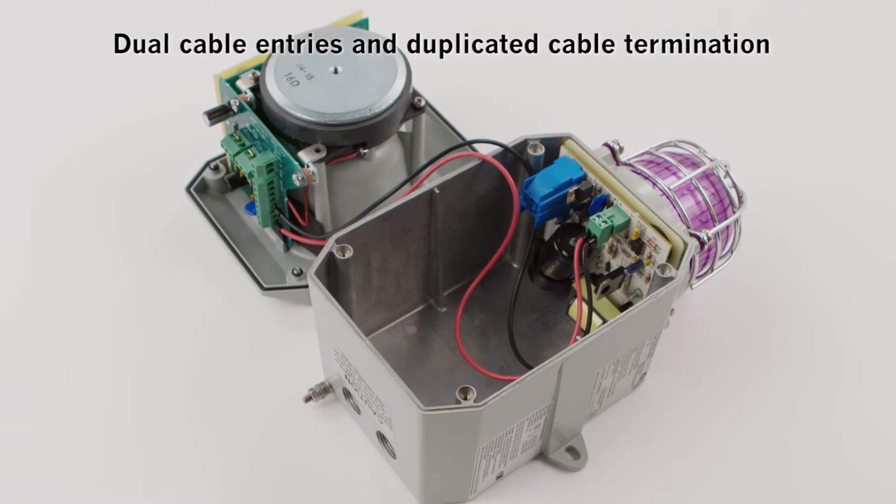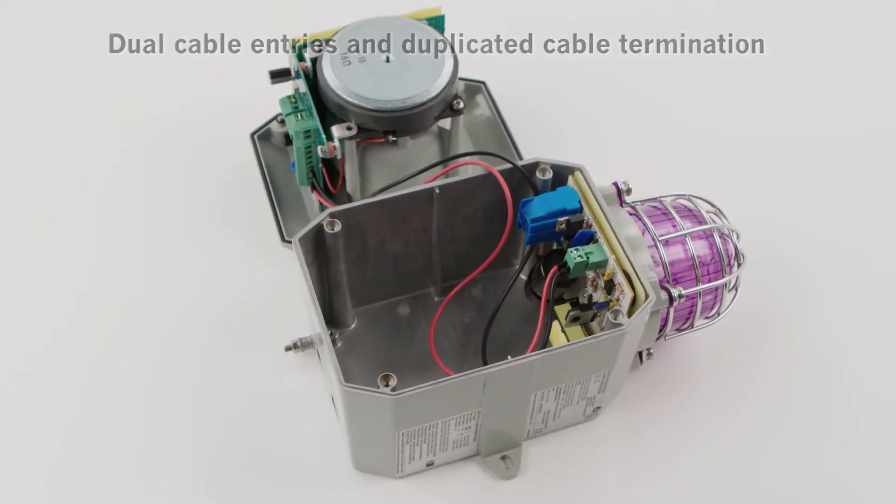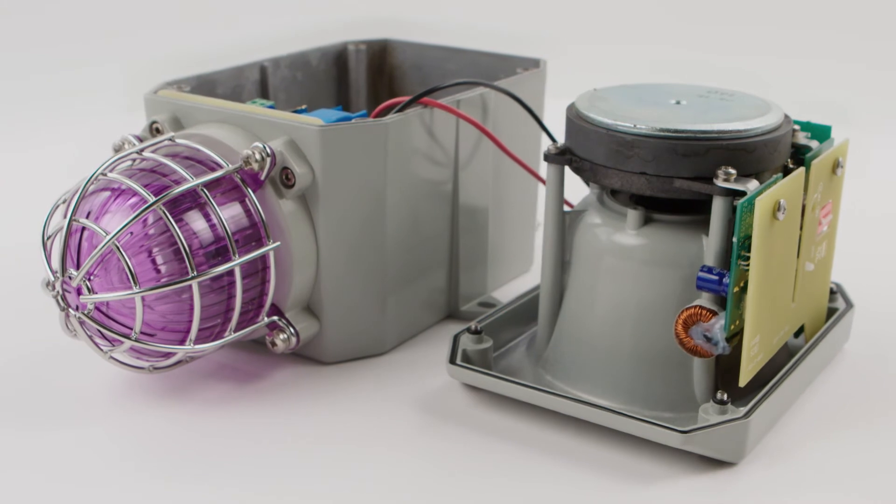Dual cable entries and duplicated cable termination allow loop in and out, minimising installation time and cost.